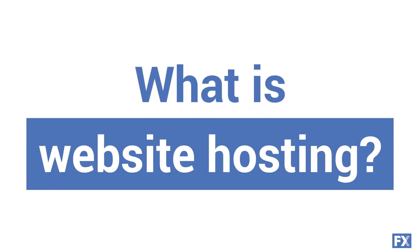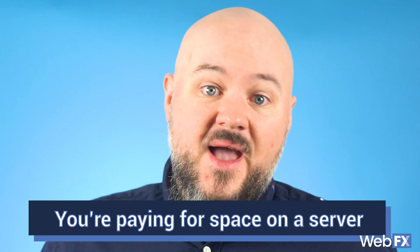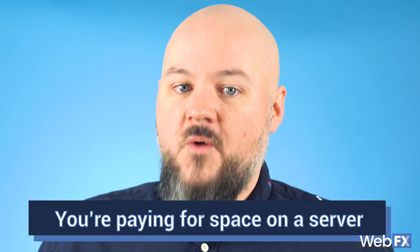So what is website hosting? Website hosting allows your site to be on the internet. You can have the best looking website out there, but without a host, all you have is a bunch of files with nowhere to go. When you pay a hosting provider to host your site, you're paying for a space on that server. The amount of space and the cost can vary on what you choose.